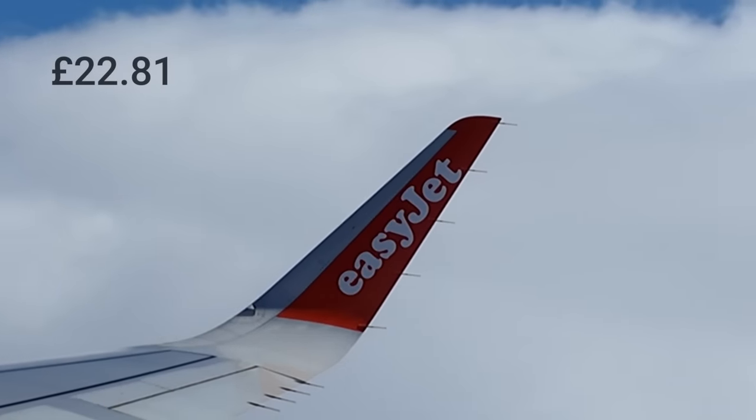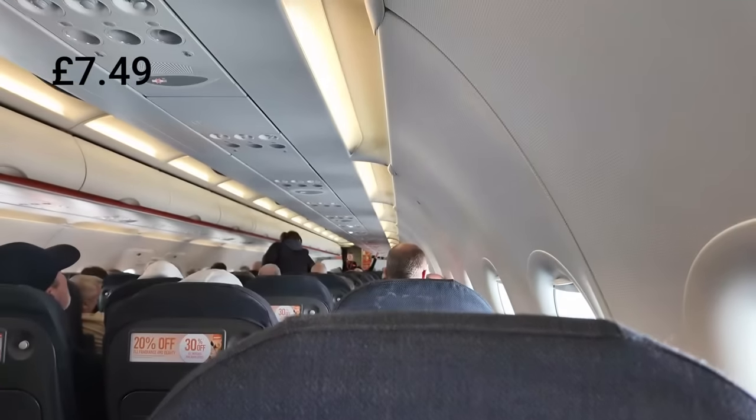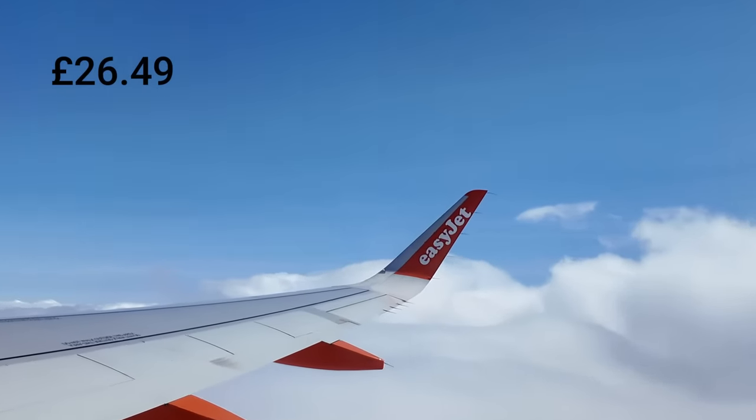The reason I'm going to London is because the flight to London was simply cheaper than a flight to Manchester. The flight itself was £22.81 per person, the seat reservation was £7.49 per person, and to put the suitcase in the hold it was £26.49 - so the hold luggage actually cost more than the flight itself. But overall it's added up to £56.79, which is still cheaper than a train ride to London for me. It's time to just sit back and enjoy the rest of the flight.